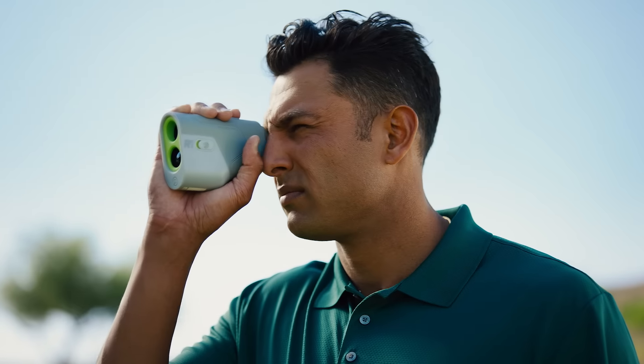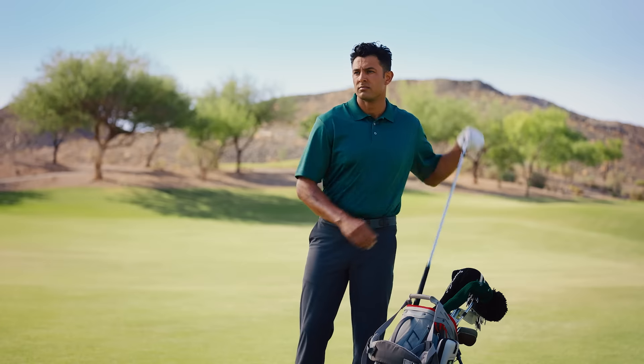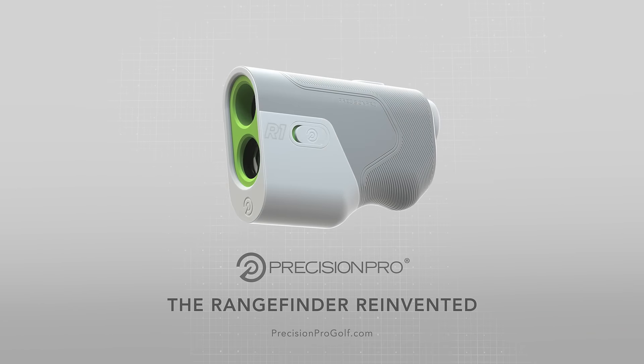Meet the R1 Smart Range Finder. The first connected range finder with the new MySlope technology, providing the most personalized measurements for you and your game. Because if it isn't personalized, it isn't precise. Nice shot. It's going to be a good round.